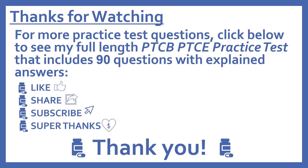Thanks for watching. For more practice test questions, click below to see my full-length PTCB Pharmacy Technician Certification Exam practice test that includes 90 questions with explained answers. If you find this video useful, please like and share it with others who may find it helpful. Subscribe to see more of my pharmacy learning videos, and if you'd like to support this channel, press the heart thanks button to give me a super thanks. Thanks, I really appreciate it.